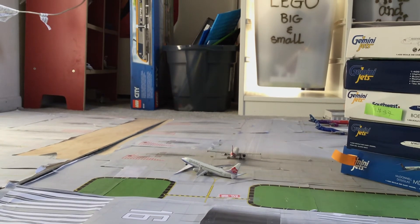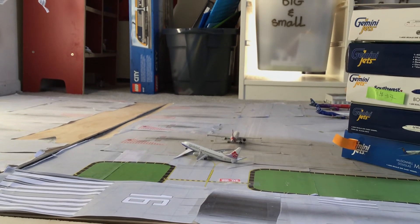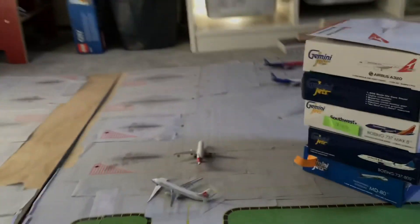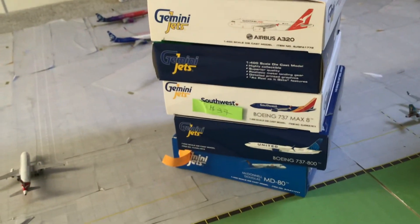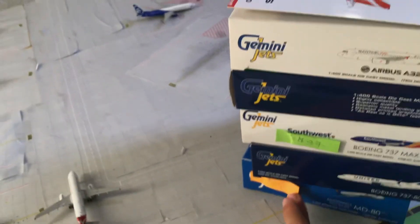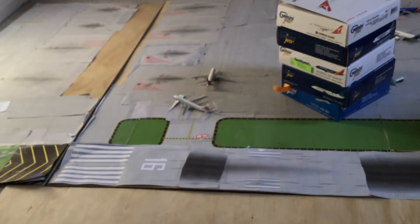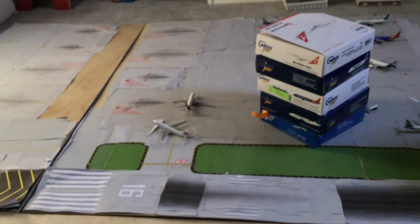They have really good prices, and I want to show you the prices I got with two other models: the Southwest 737 MAX 8 was $37, and the Legion was $35. Thank you for watching — please comment, like, and subscribe, and I will see what I can do on confirming the Icelandair for trade. Thank you for watching, have a nice day!